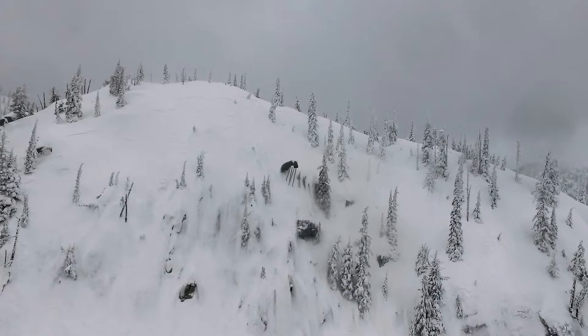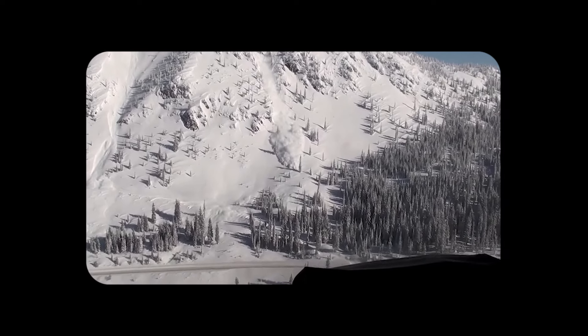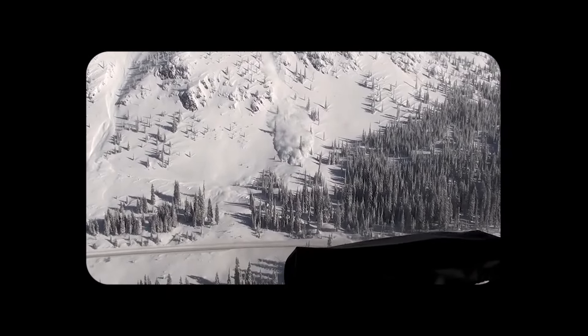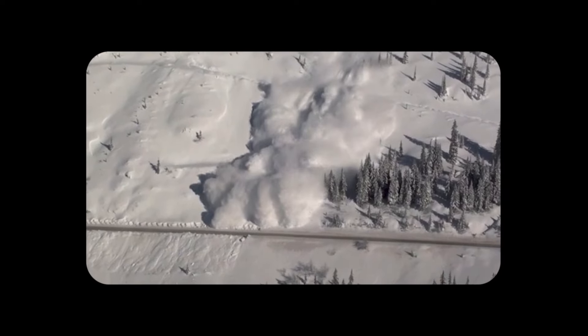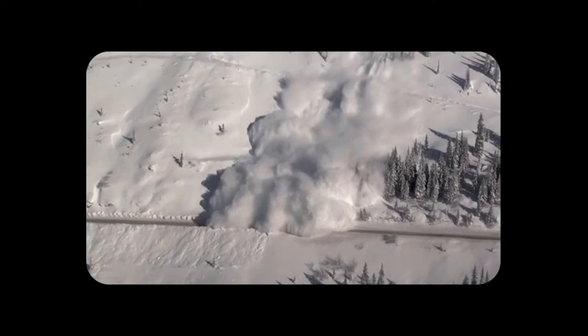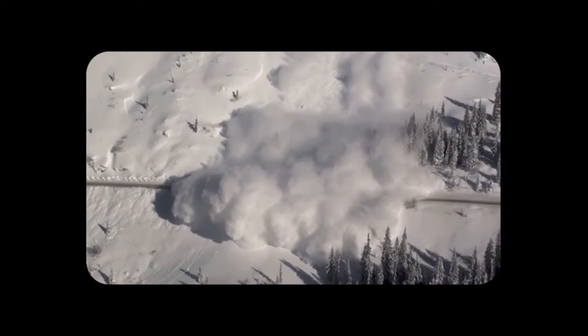Back in the 1980s, with the technology they were using, it would take up to eight hours to do avalanche control over Kootenay Pass. Then in the early 90s, there was an innovation — they went to a 105mm rifle and the closure times were reduced to four hours. And now with this innovation, we've got our avalanche control time down to about 30 minutes. In the last 30 years, we've been able to reduce the shoot times at Kootenay Pass from eight hours down to 30 minutes, which is really, really significant.